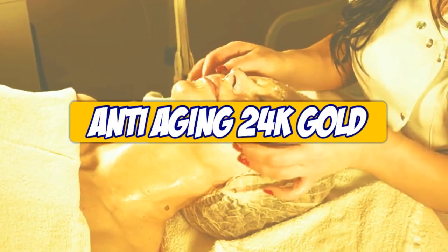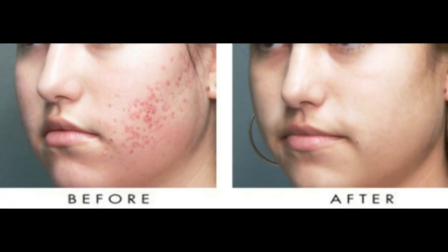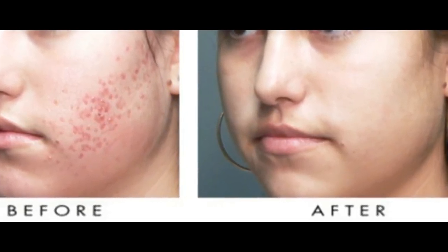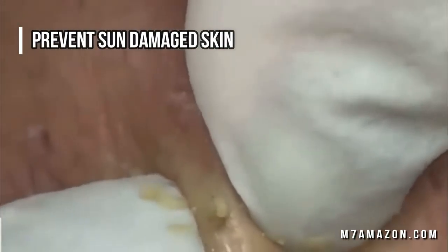Gold is highly regarded for its antioxidant and anti-inflammatory properties. Gold can calm acne inflammation, reduce skin redness, and protect against free radicals that lead to wrinkles and sun damage.